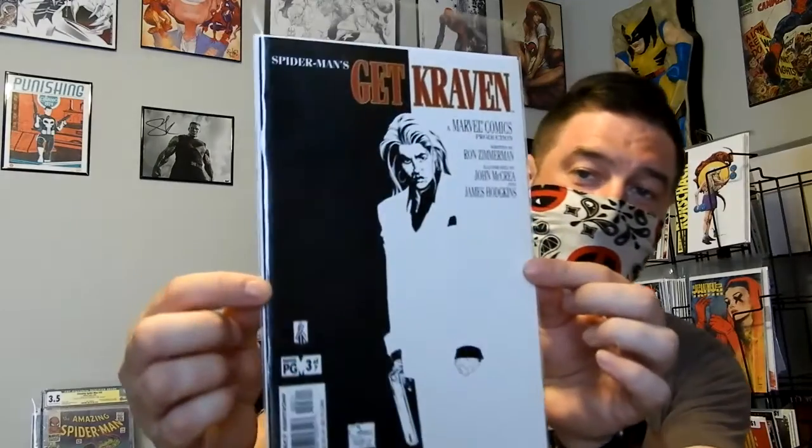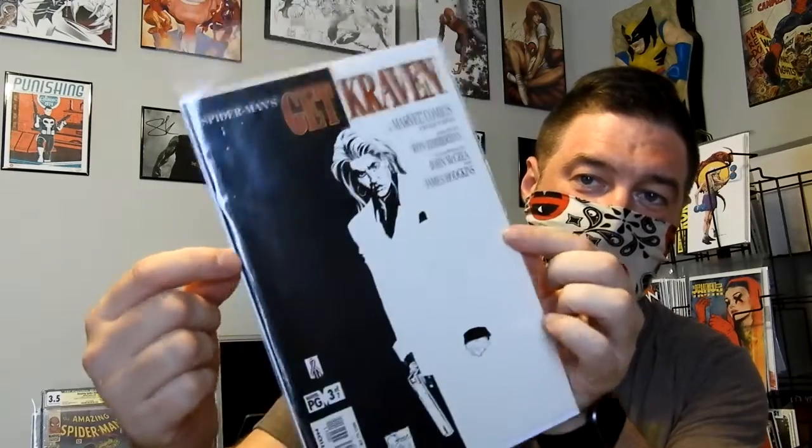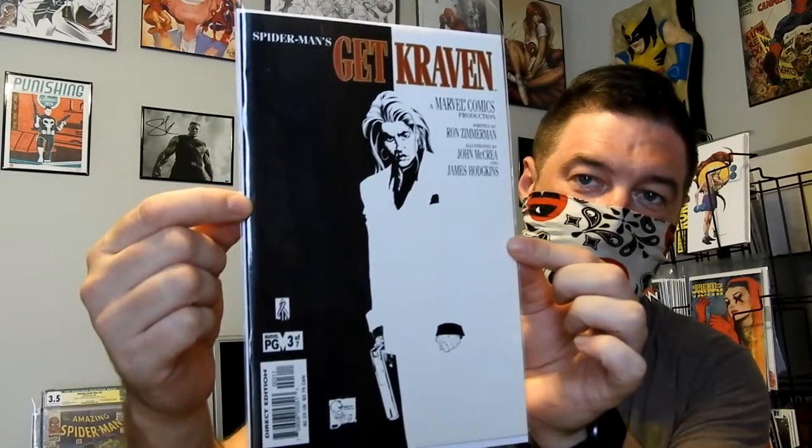I also got Spider-Man: Get Craven. I'm trying to put together, slowly but surely, the full run of these — I'm about halfway there, and then I'll read them. I just love the covers because they're all movie-themed. Of course, this one is a homage to Scarface. Got that one.